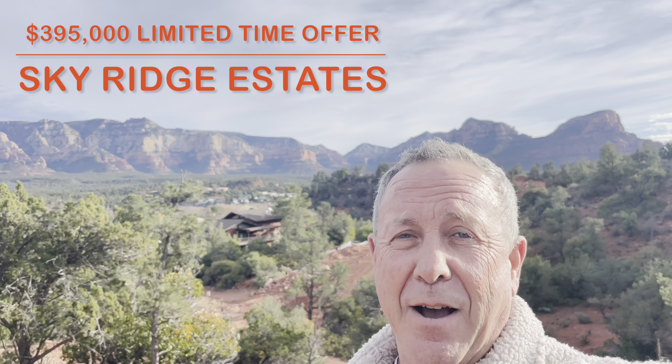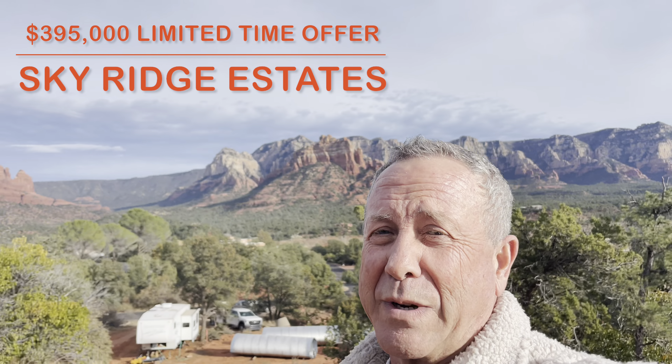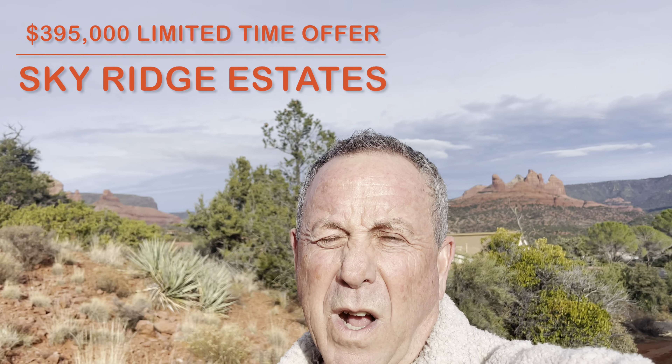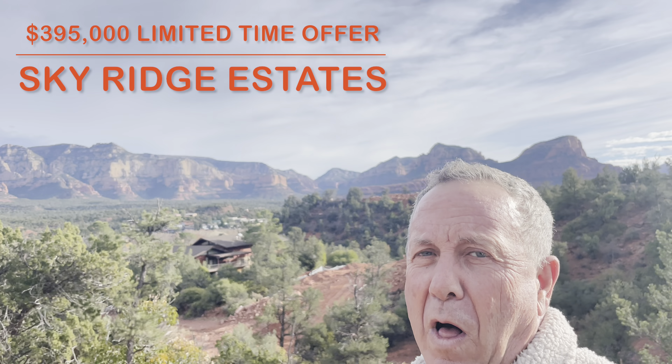They're the best in town. They're half to three-quarter acre lots. You can walk to Tlaquepaque. The views are ridiculous — the best in town. You can walk everywhere. Crème de la crème here; you won't beat the price or the lot.